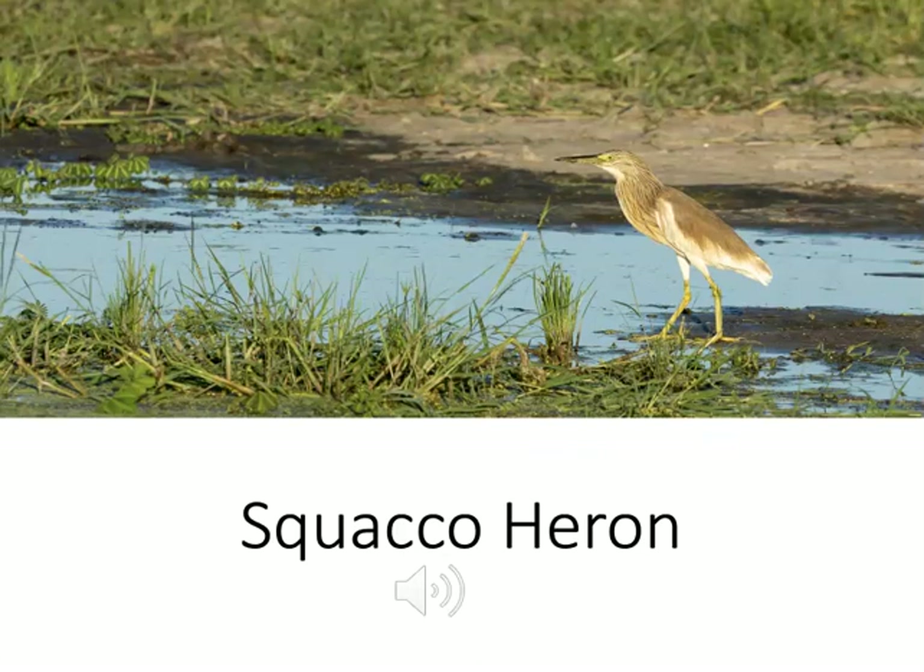This heron is called a squacco heron and it gets its name from its alarm or flight call. Let me play that call for you — the squawking call of the squacco heron.